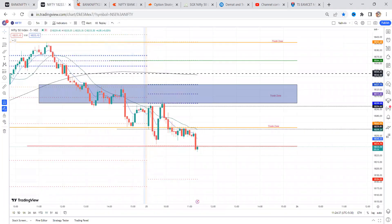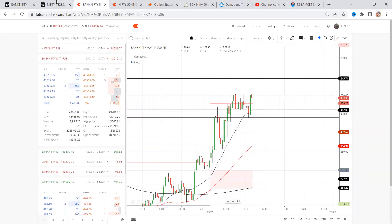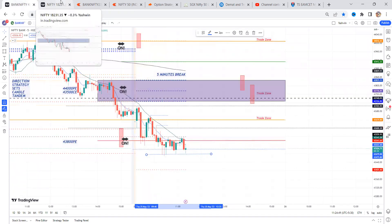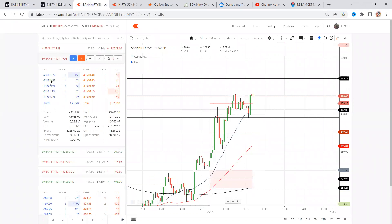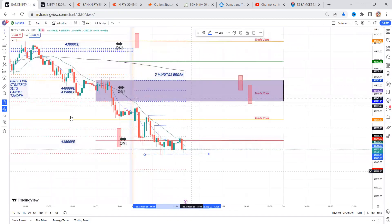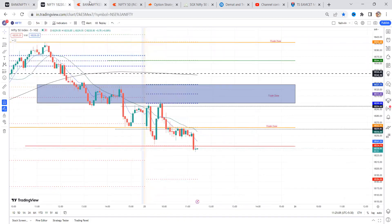Another 20 seconds time for this candle close. This is a clear rejection — this S1 breakout, this is a rejection. Another 14 seconds for this candle close. But only thing is that this 500 has to break, then we can expect some faster movement. Buyers are a little higher than the sellers, but I'm looking for this price action. It looks like only a short opportunity — that's what I'm waiting for.